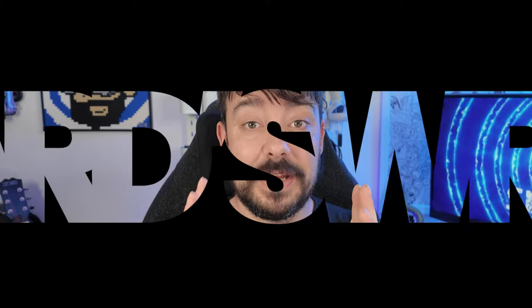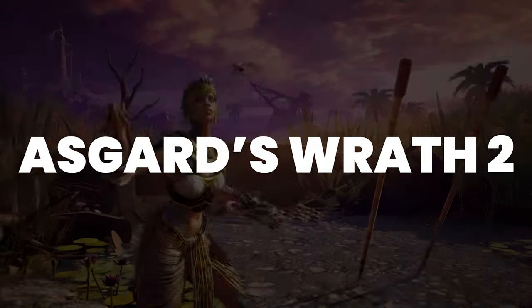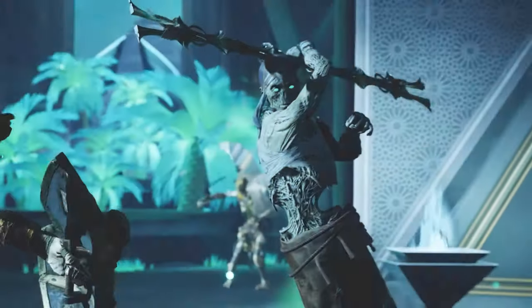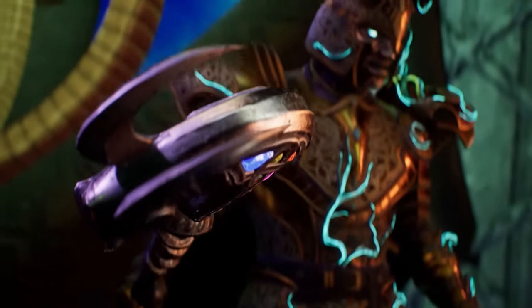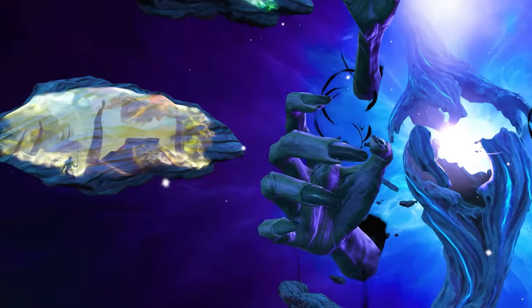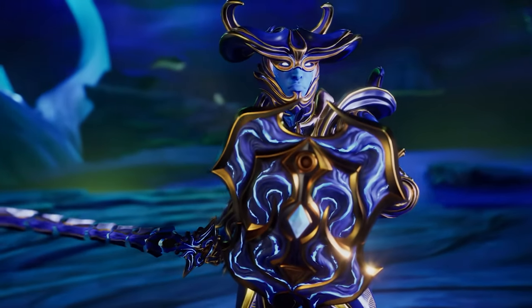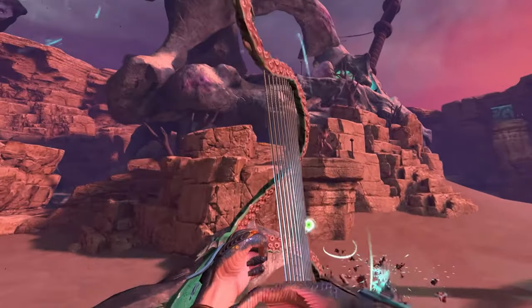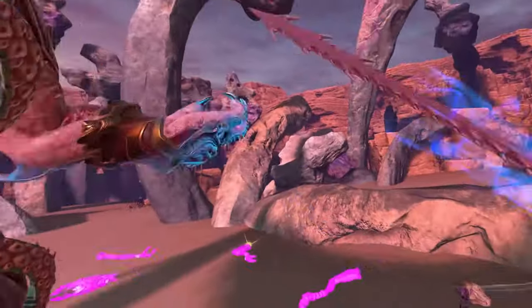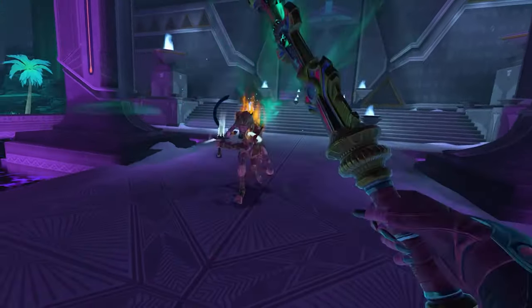Next up is Asgard's Wrath 2. It still comes free with a Quest 3 purchase, and you can also get it on Quest 2, though at a higher price. This game has literally hundreds of hours of gameplay — it's a full-on RPG where you lose yourself in huge open worlds with a huge variety of enemy types. You can embody different characters, unlock rideable companions, and so much more. I could do an entire video on why this game is incredible, and I actually did a full review when it came out, so check that out on the channel.